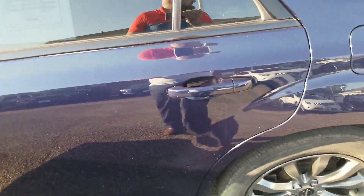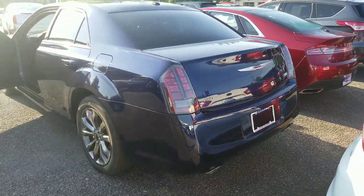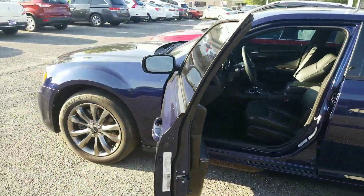Blue Pearl is the color name. If this is something that interests you, you can contact any one of us in the internet sales department at 440-888-2600. Have yourself a good day — we'll see you soon.